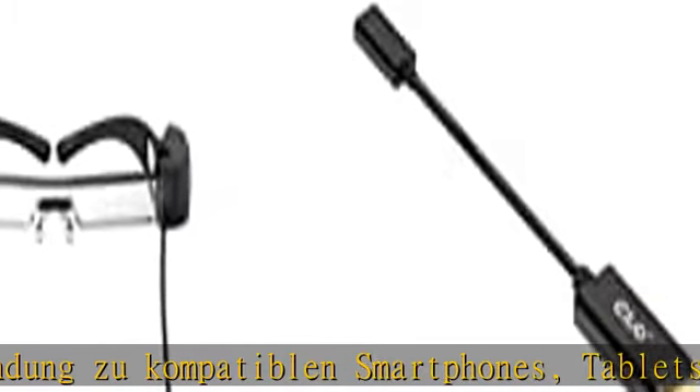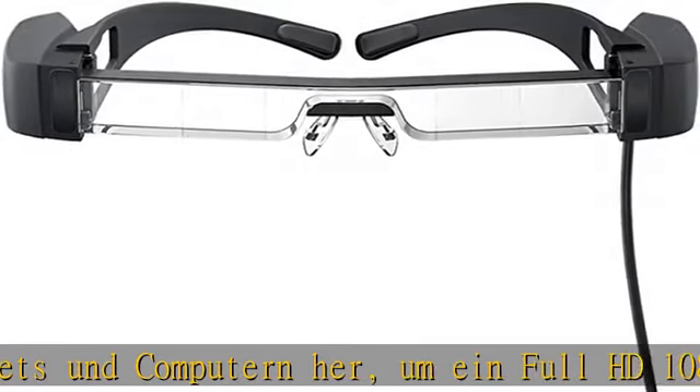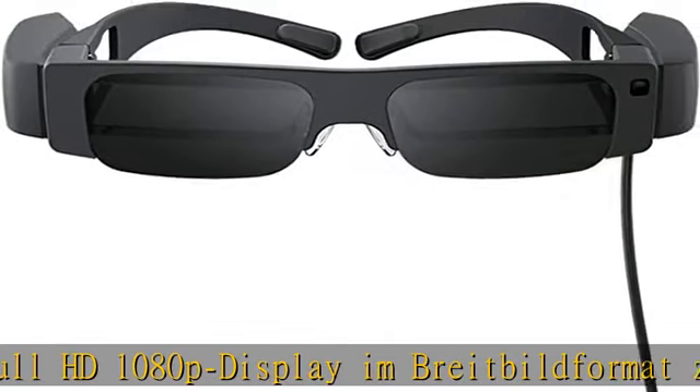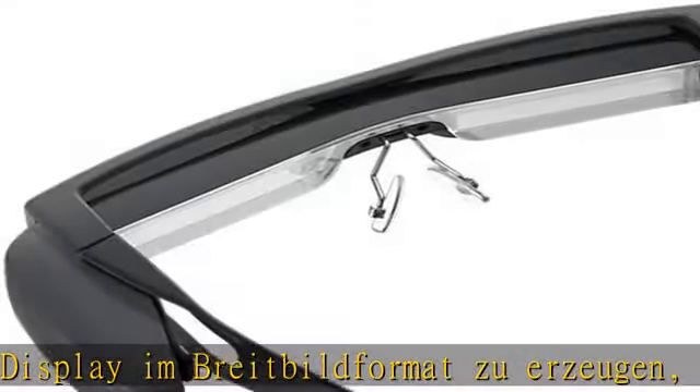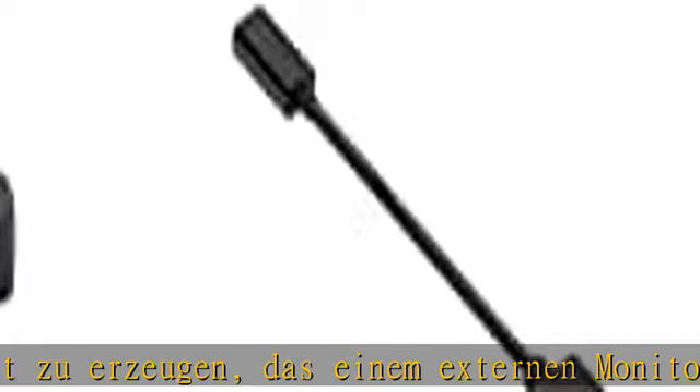Die Moverio EOBT40 besitzt die vertraute und bequeme Passform herkömmlicher Brillen. Das ergonomische Headset, designed by Essilor, vereint flexible Bügel und optionale Nasenpads für hohen Tragekomfort, auch bei längerem Gebrauch.